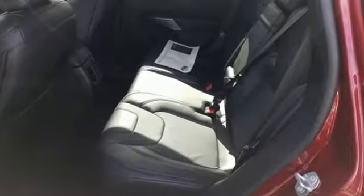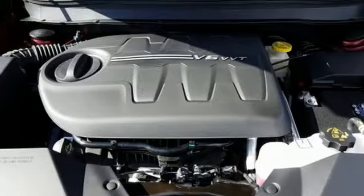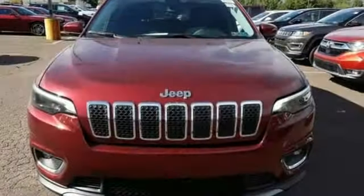Bluetooth wireless audio streaming, power heated mirrors, front heated leather bucket seats, configurable instrument gauges, keyless go, heated steering wheel.